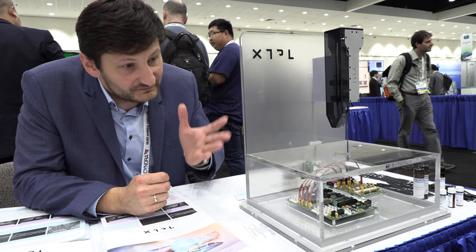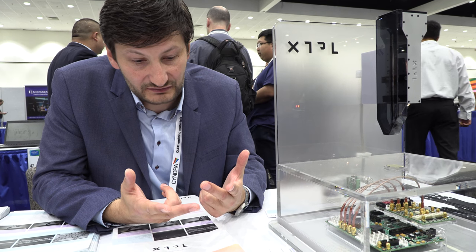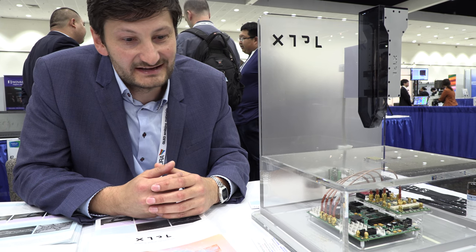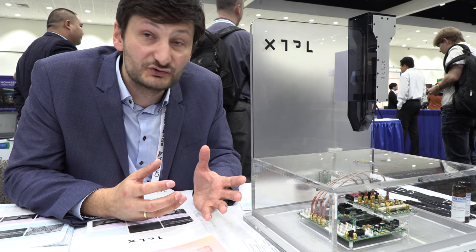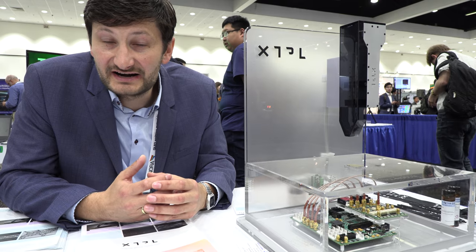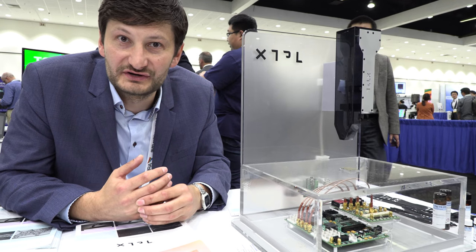We're based in Europe — in Poland, in a city called Wrocław — a really interesting place with a lot of universities. Our labs are filled with smart people from chemistry, mechanical engineering, electrical engineering, physics, mathematics, and software backgrounds. We don't have to compete against Silicon Valley companies for talent there. But we're also establishing a footprint in the Bay Area because our potential customer base is in the US and Asian markets.